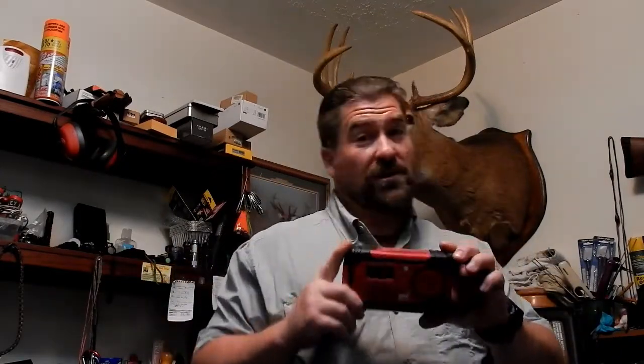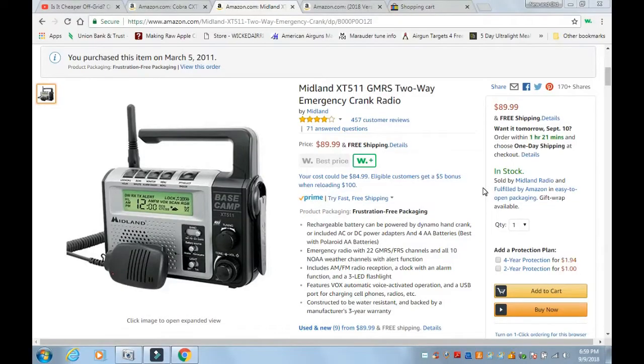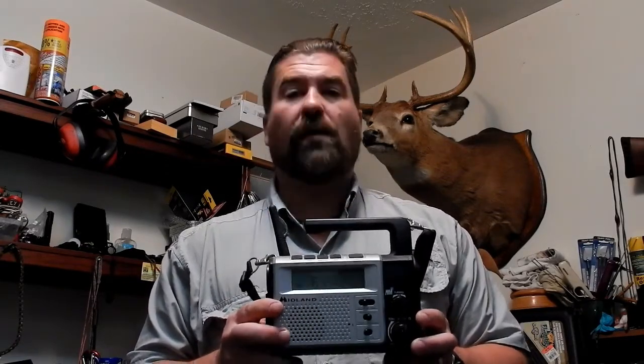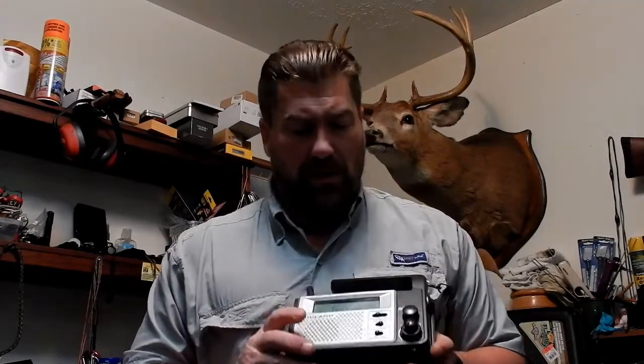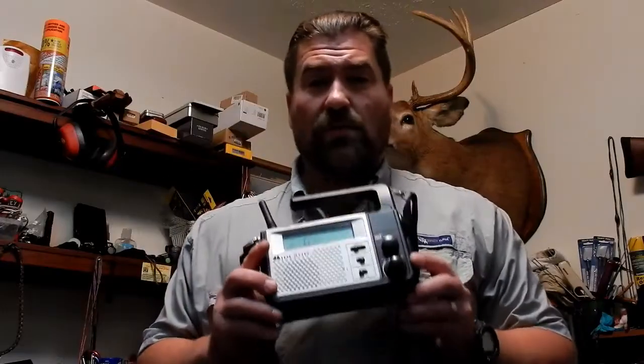Stepping up from that, this is the Midland XT511. This is two-way communication with AM, FM, and weather band with alert, and it also has an alarm clock. It runs on rechargeable or standard AAA batteries. You can see on the display it'll say 'battery source' — I keep it on rechargeable.